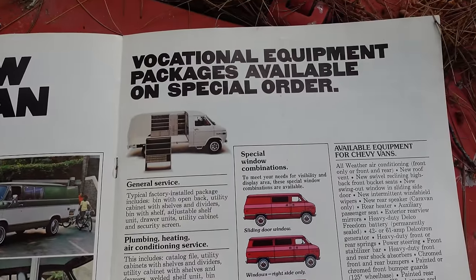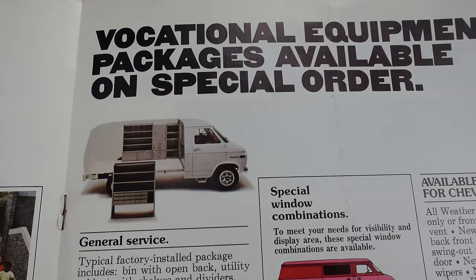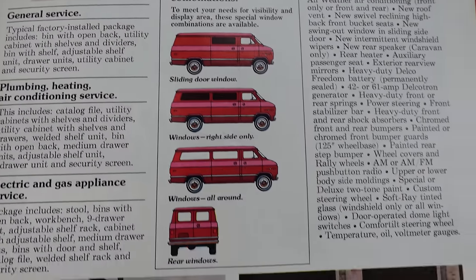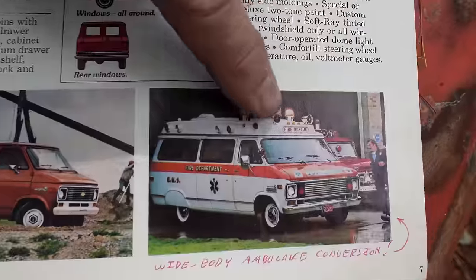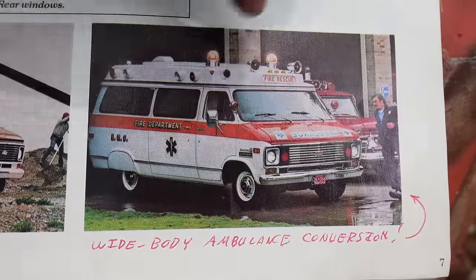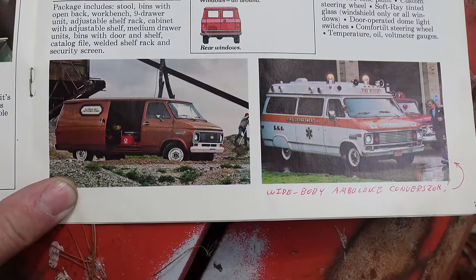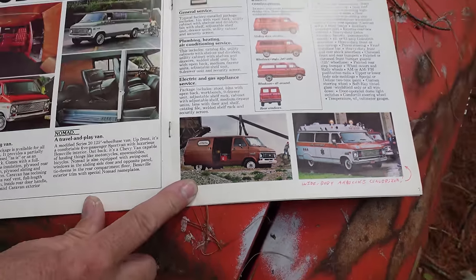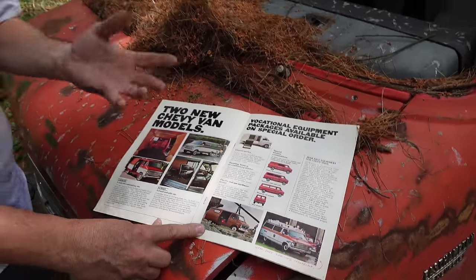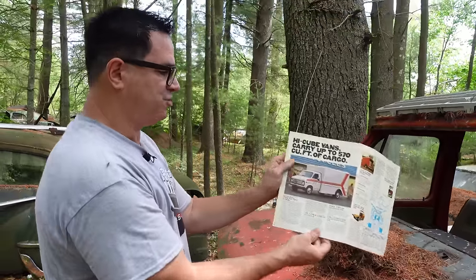Here are the vocational equipment packages — you could special order your van rigged out for electrician work or plumbing. Or even weirder, in the bottom right corner of this page, the wide-body ambulance. That was a conversion; the chassis is the same but the body is made wider. This is part of the mid-'70s mandate to make vans more functional for saving lives. The cube van was also part of the picture.